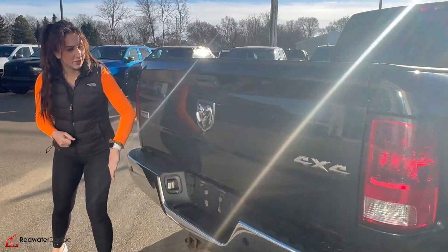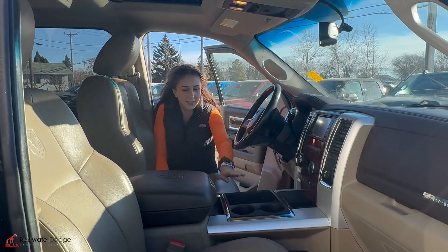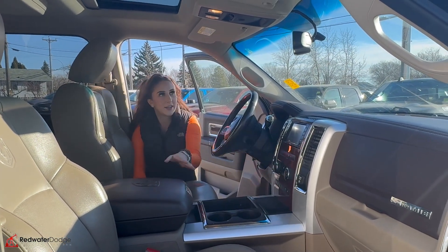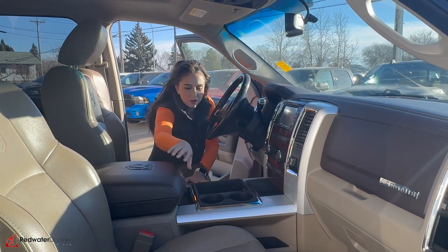All the way back here: park sensors, backup camera, hitch receiver, and wiring. So inside the truck, full leather seats — they are heated and cooled. You have the vehicle for that there, and that's the steering wheel, dual climate control, and a touchscreen. Sunroof, and a whole bunch of storage all throughout the truck.